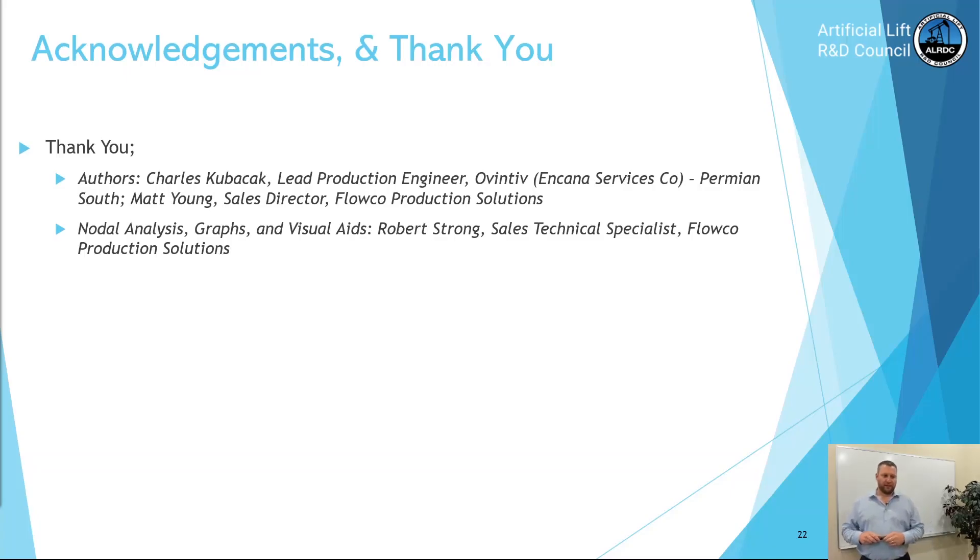I'd like to thank Trey Kugachak and the engineering team over at Oventive, Matt Young the sales director here at FlowCo, and Robert Strong our sales technical specialist for all the nodal analysis graphs and velocity plots. Really a big thank you to all of you. Learned a lot from this project.